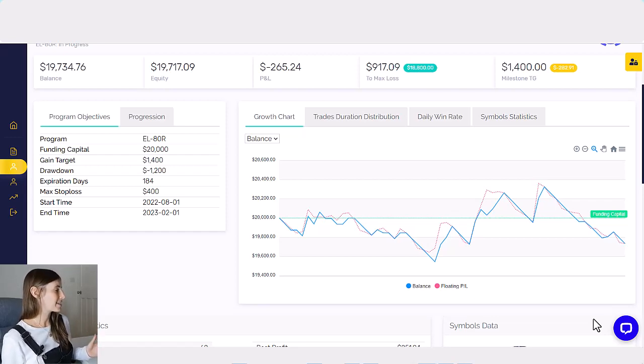Luckily with the 5%ers, they're one of the best prop firms because they give you so much time to complete the challenge. I have six months to complete this challenge — to either hit my target or hit the drawdown on the account. That is plenty of time to go through these experiences of drawdown and setbacks, but still have the time to recover. So I can take a bit of time out to gather myself and get back in. And that's what trading is always about — this cycle of doing well, having a step backwards, picking yourself up, and carrying on.